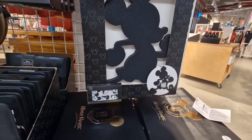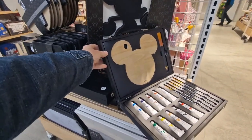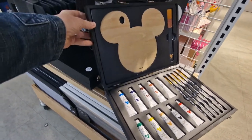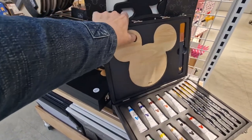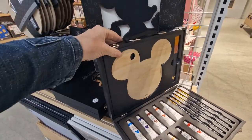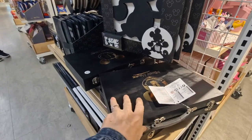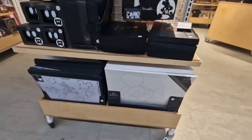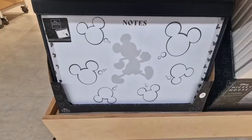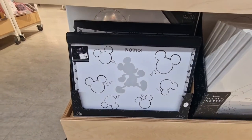This looks like an art box. Inside the Mickey art box for £12.00 you get paint brushes, paints, a little wooden place to put your paints, and a very big brush. Nice present. And there are some canvases to paint.